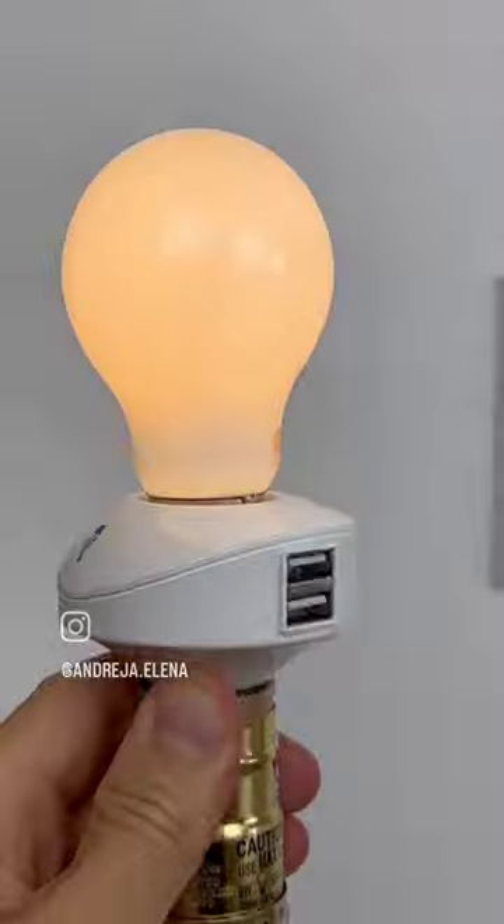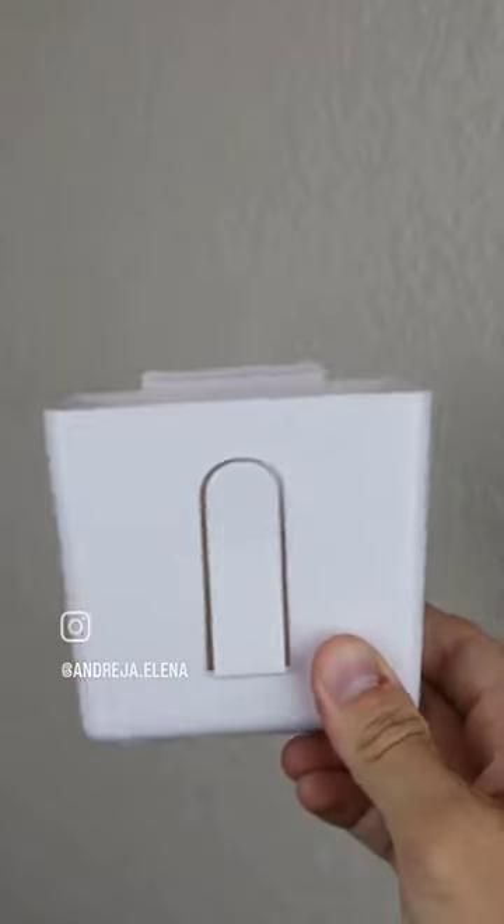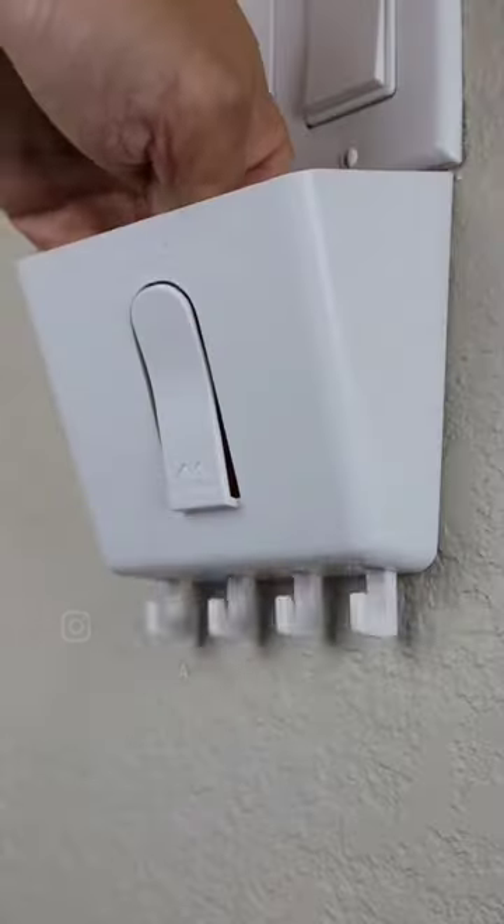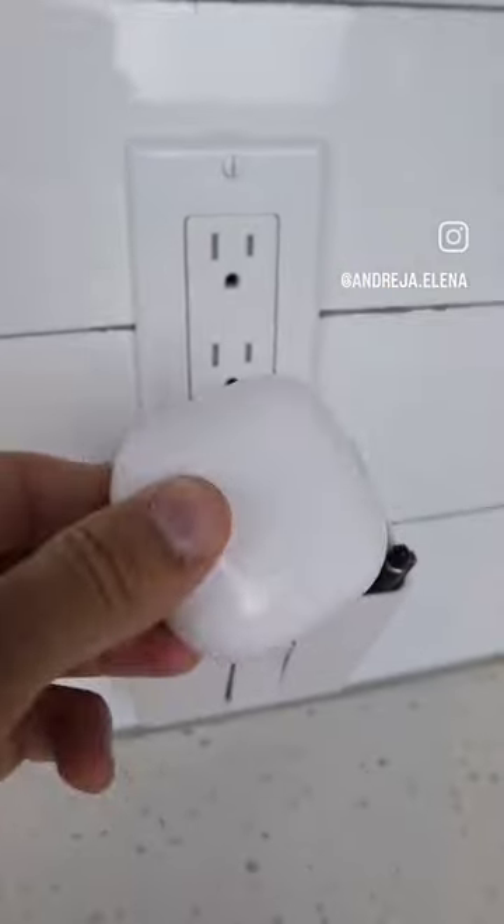This gadget turns any light bulb socket into a USB charger. And this basket installs under any switch or outlet cover to store all the things you need to grab before leaving your house — keys, remote, and other small items.